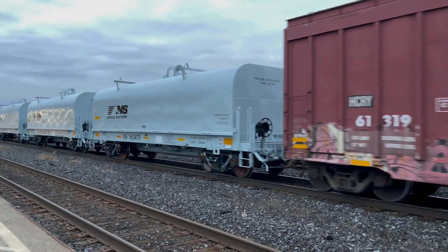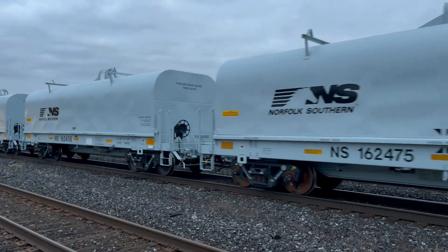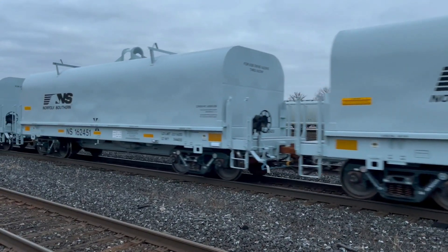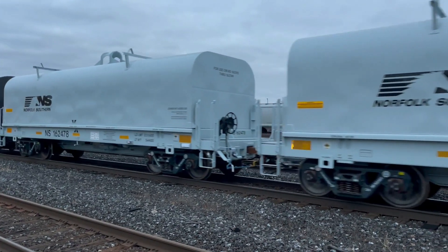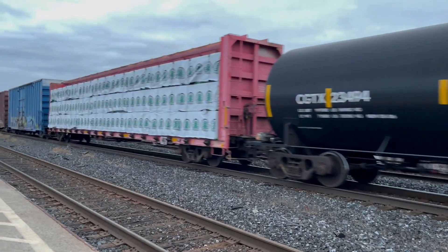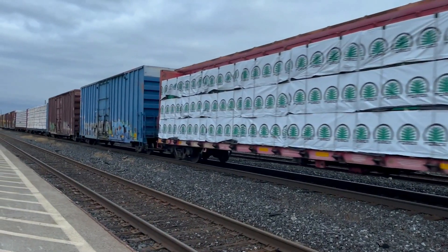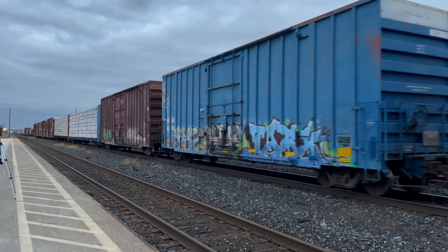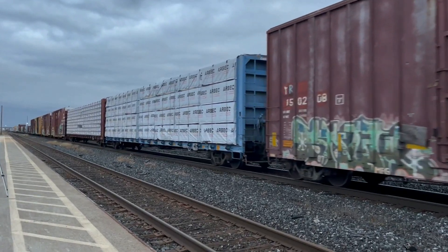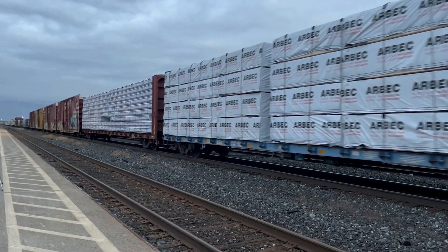Some new NS — Norfolk Southern — brand new steel coil cars. Very nice. Green steel mill folks. And we're starting to pick up speed.